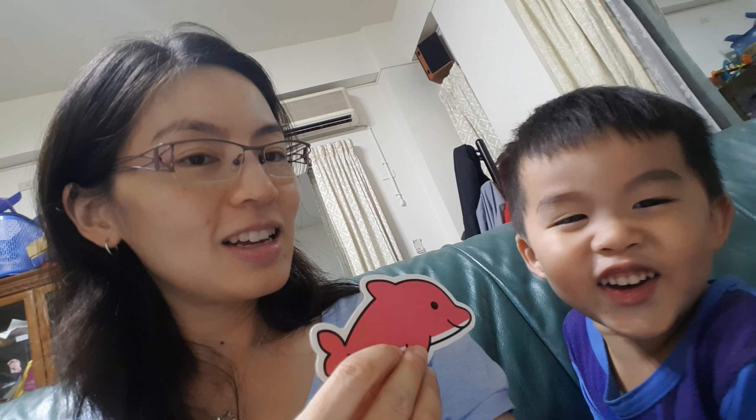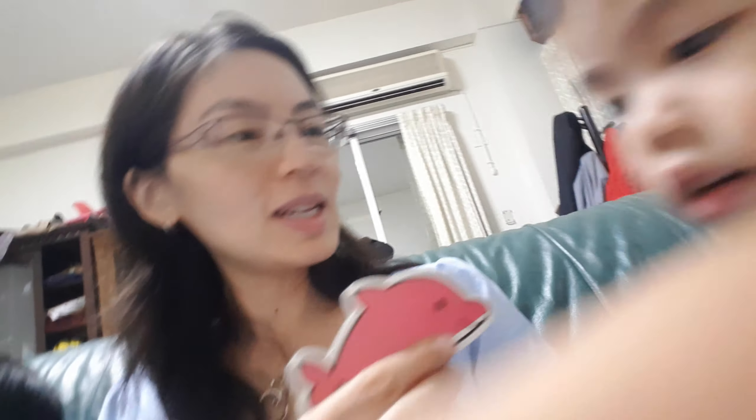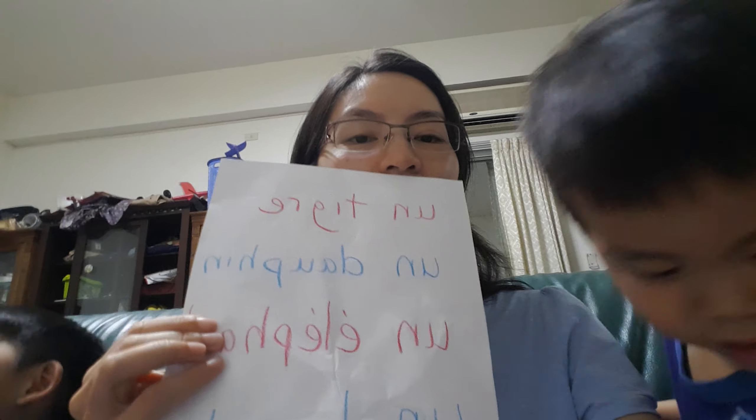And then this one — what is this? It's a dog. Okay, Jalen, what is this? Crab. It's a dog. And then... dolphin. And in French, it is un dauphin. Un dauphin. Un dauphin.